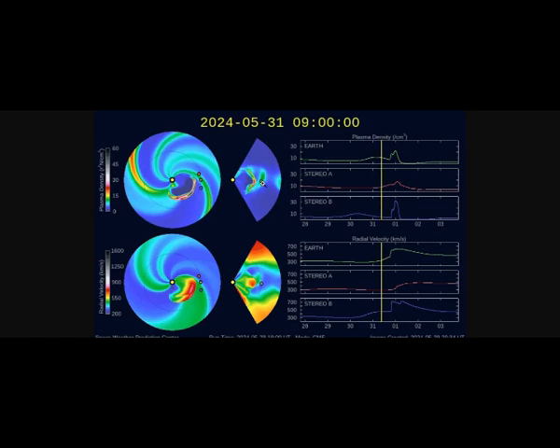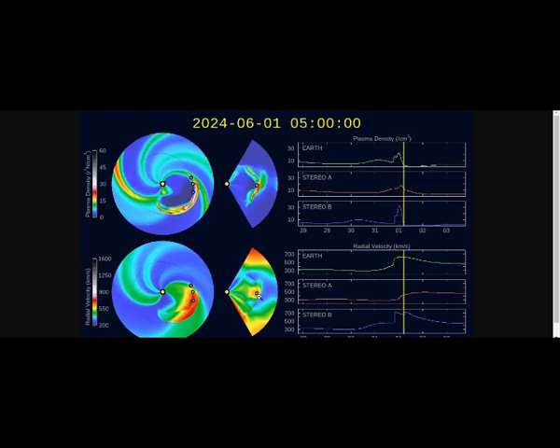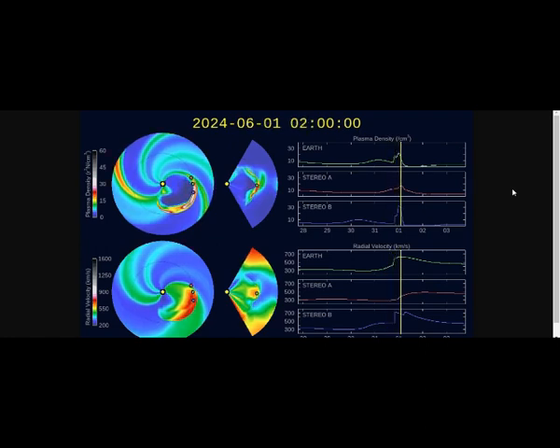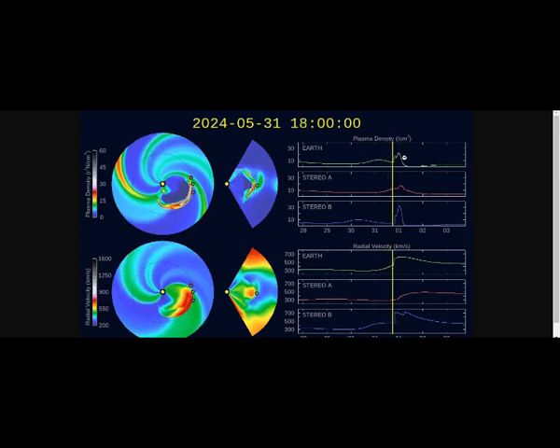Here's what NOAA's model is predicting — right here, this is it. Coming at us today. That's what they predict, and here's the CME — this is what's coming at us. That's the CME from what we can see, and the G2 class geomagnetic storm.